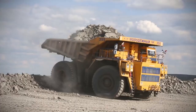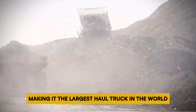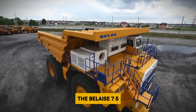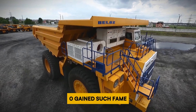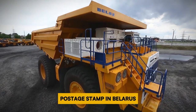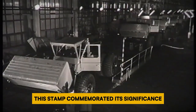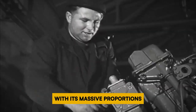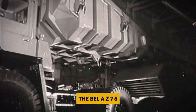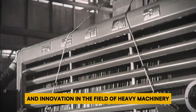Despite its immense size, it boasts a payload capacity of 450 tons, making it the largest haul truck in the world with the highest payload capacity. The Belaz 75710 gained such fame that it was honored with its own special edition postage stamp in Belarus, where it was manufactured. This stamp commemorated its significance and contribution to the mining industry. With its massive proportions and unparalleled capabilities, the Belaz 75710 remains a symbol of engineering prowess and innovation in heavy machinery.